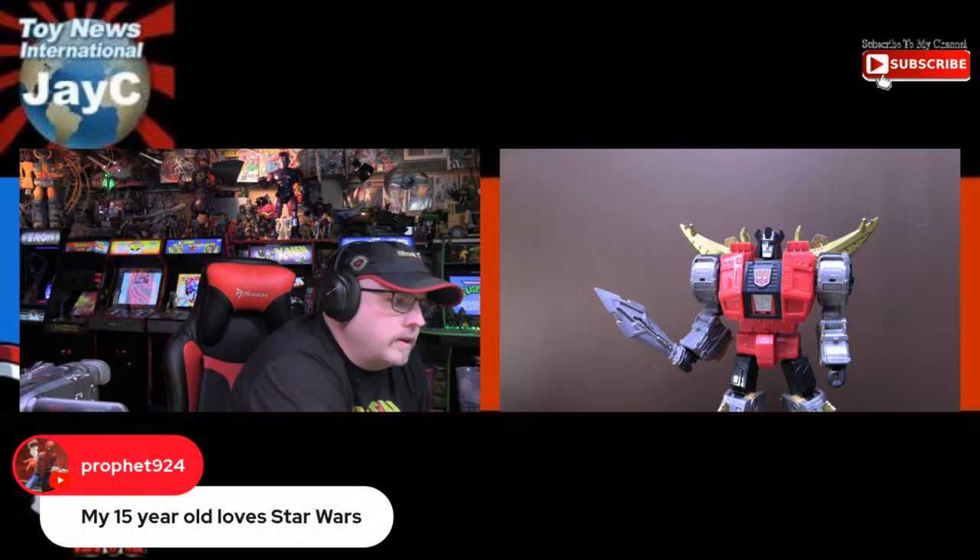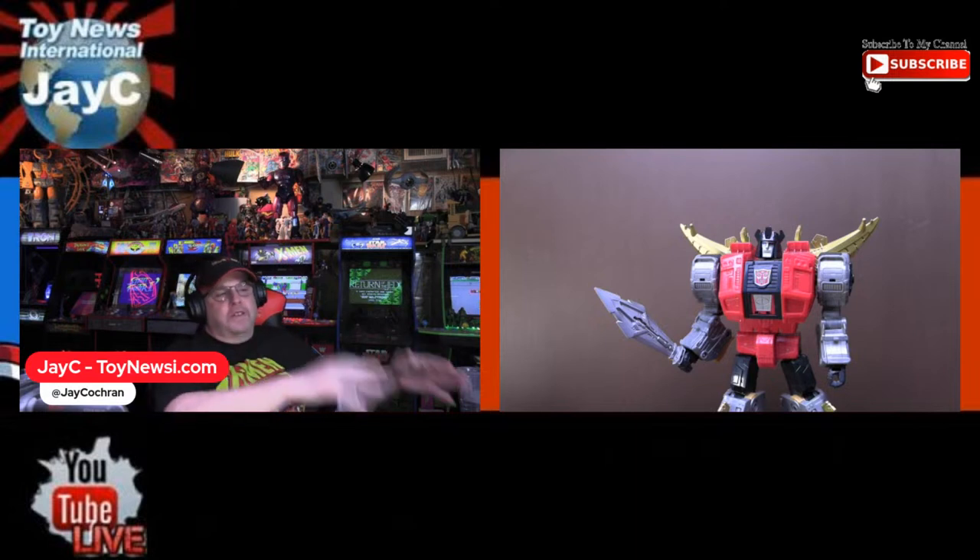That role was actually created for John Belushi, not Bill Murray — that would have been kind of interesting to see how that would have turned out. Prophet says their 15-year-old loves Star Wars — but what version of Star Wars? The original trilogy? The prequels? The sequels? The cartoons? They love it all? Because what version matters a lot when we're talking about whether Star Wars still resonates with younger generations.